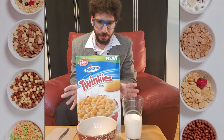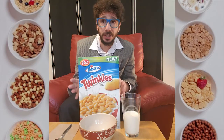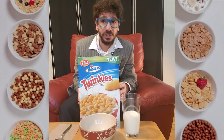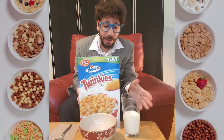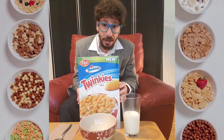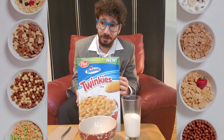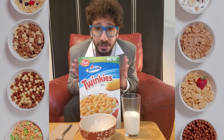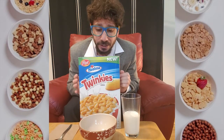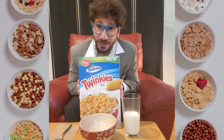Before I open the box, I want to give my prediction of what I'll be experiencing in my mouth. I anticipate it to be very much like a mini, small Twinkie. Of course, not as spongy, although perhaps with the adding of milk it will become that. And I don't anticipate it to be filled with cream. But so few things in life are. Of course there's only one way to find out, and that is to open the box, pour it out, and give it a try. I'm very much looking forward to this. So let's get started.